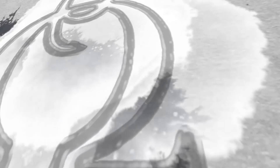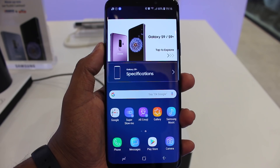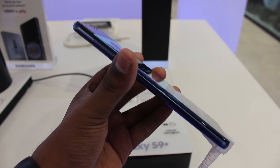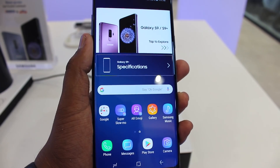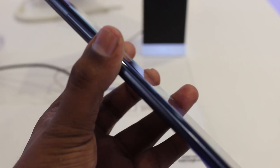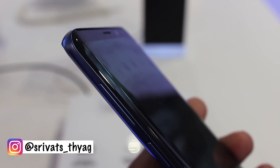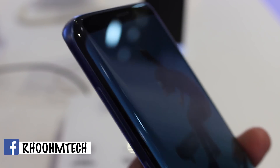Before we get into it, if this is the first time you're checking into my channel, please do subscribe and follow me on other social networks. So Samsung has revealed its latest flagship smartphone, the Galaxy S9 and S9 Plus. The new phone follows the highly successful Galaxy S8, but the main feature modified from the S8 was the placement of the fingerprint sensor, which is now in the correct position — and this is the key selling point for the Samsung Galaxy S9 series.